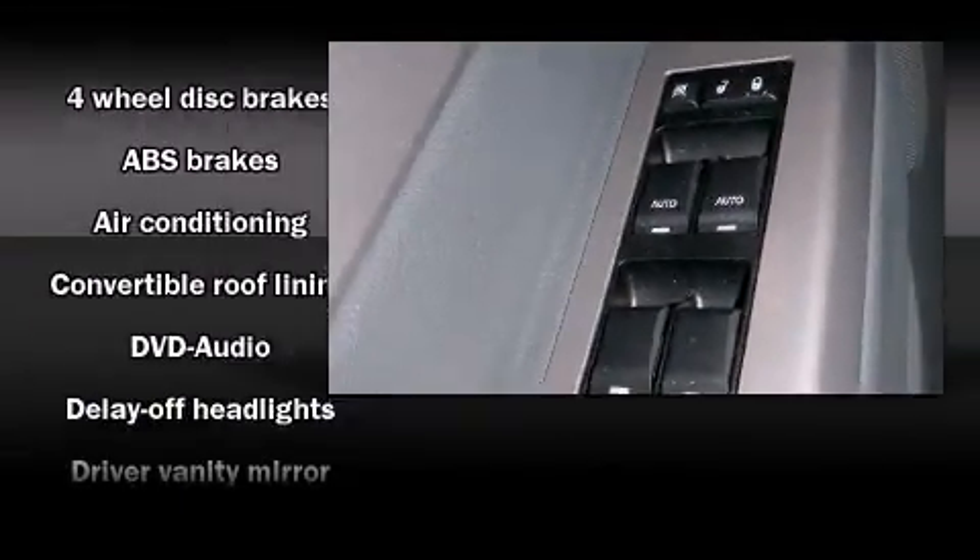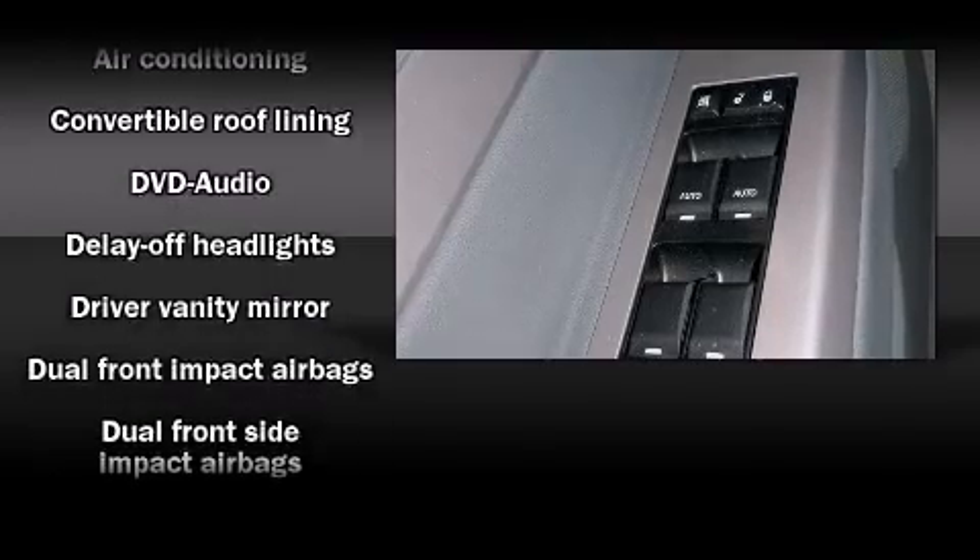Audio features include a CD player with MP3 capability and six well-positioned speakers.